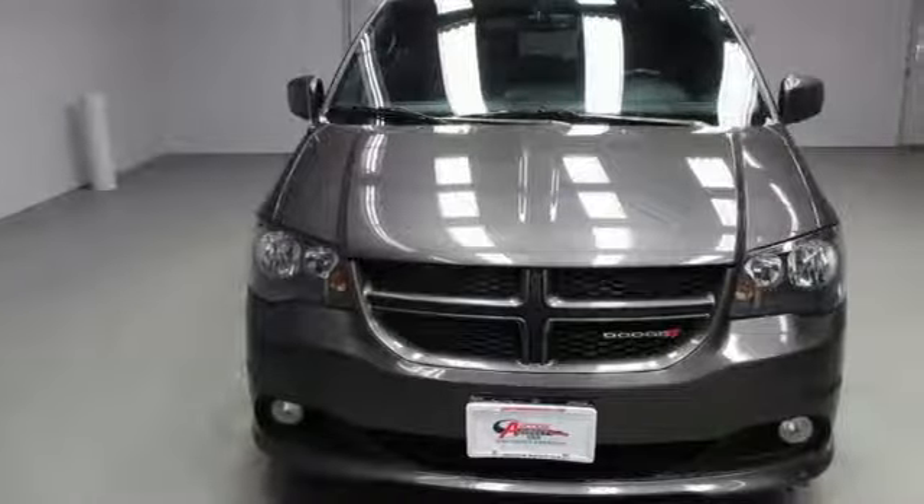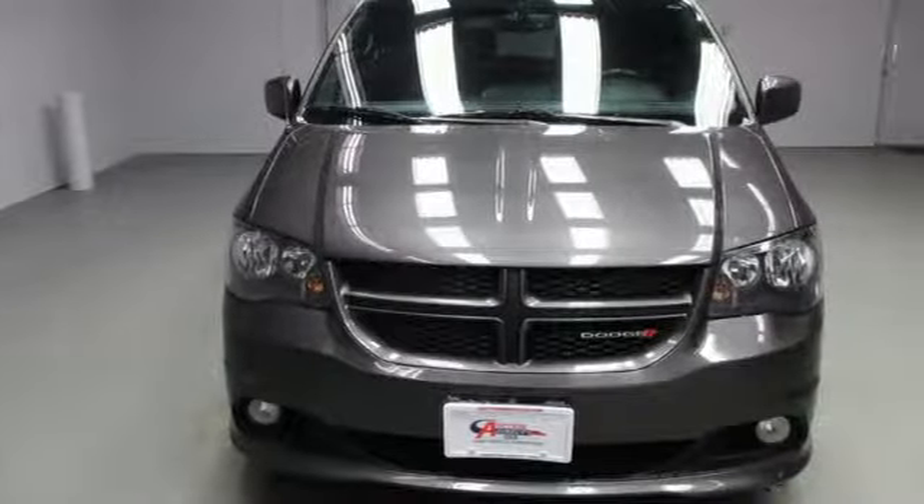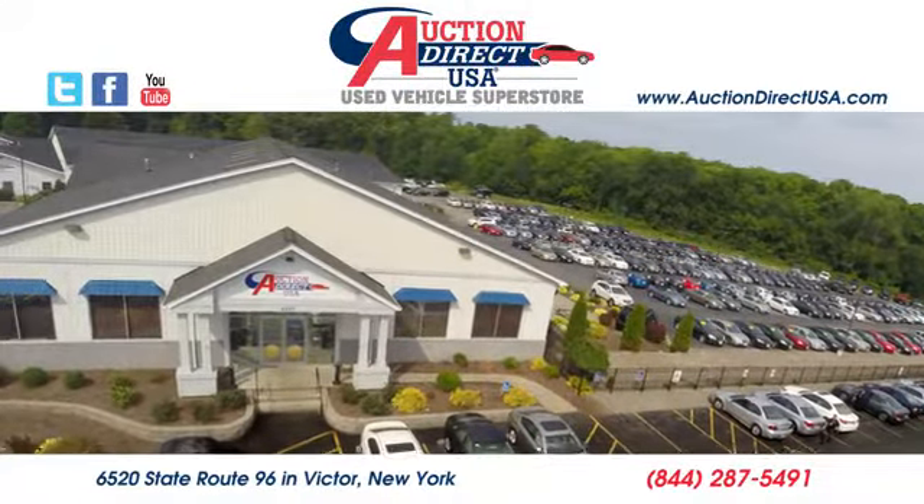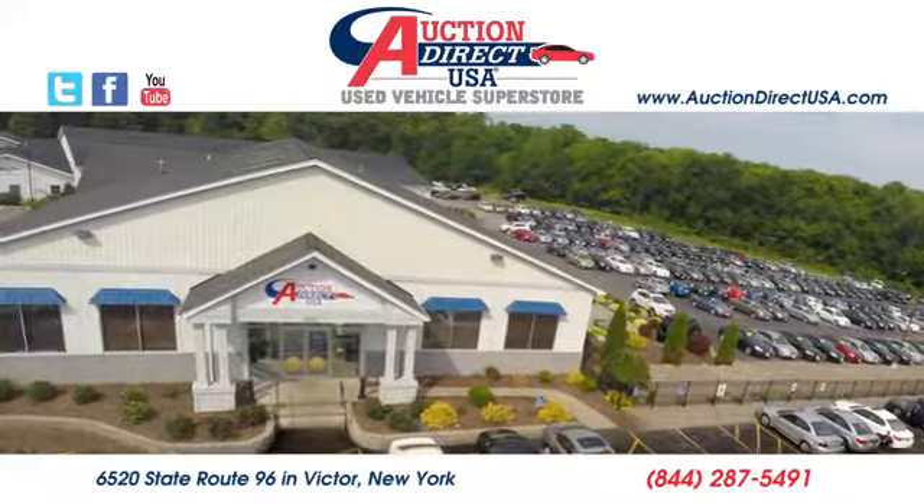Every Dodge delivers a signature thrill. Hurry in today for a test drive. Visit today. We are conveniently located at 6520 State Route 96 in Victor, New York.